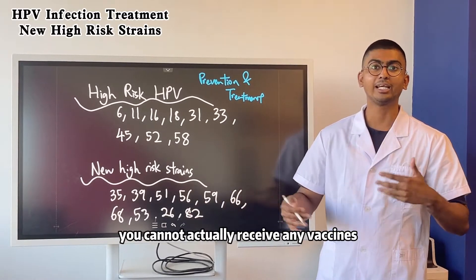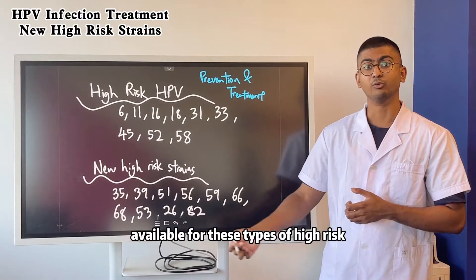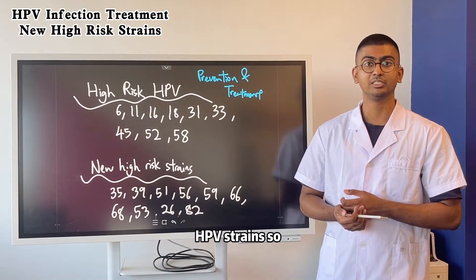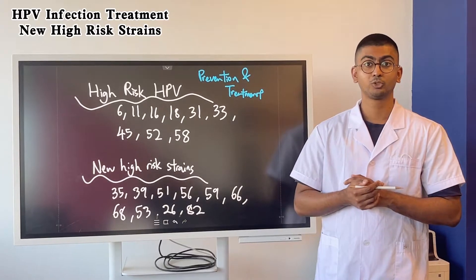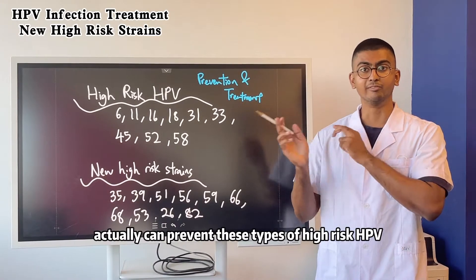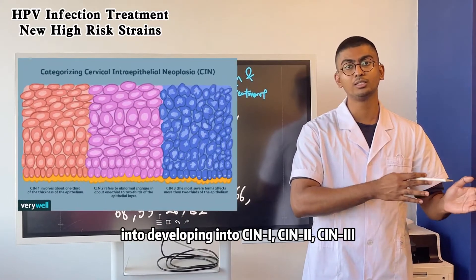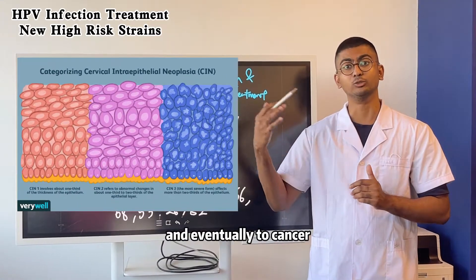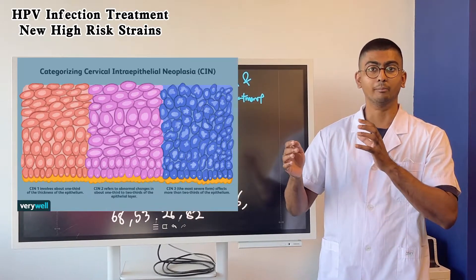For these strains, you cannot actually receive any vaccines — there are no vaccines available for these types of high risk HPV strains. So what is only left is treatment. Anta Hospital offers a highly effective treatment that can actually prevent these types of high risk HPV from developing into CIN1, CIN2, and eventually into cancer. For HPV infections, we want to take measures early.